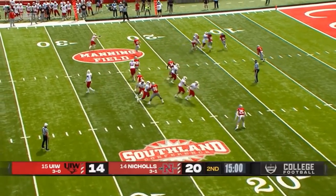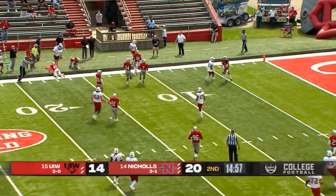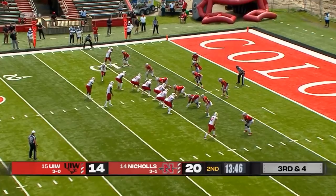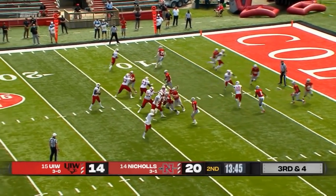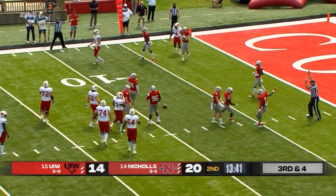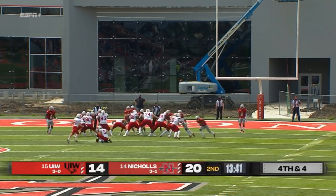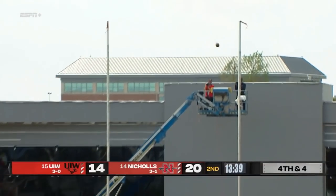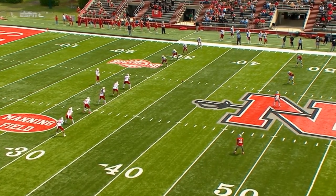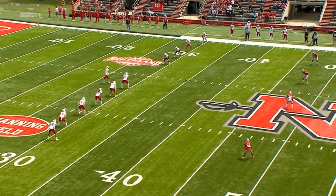Third down and four, and a little catch out in the flat by Robert Farrell. Farrell is able to skitter his way out of bounds. Third down and four — Ward slings it, but it's tipped and incomplete. 27-yard kick into the wind, and good. It looks like almost an arena football game here.